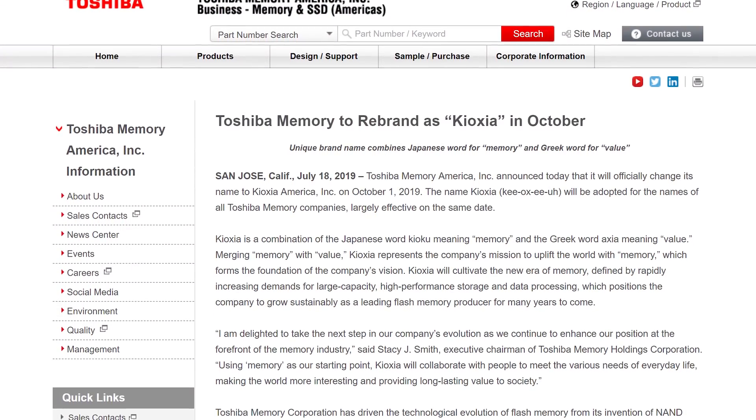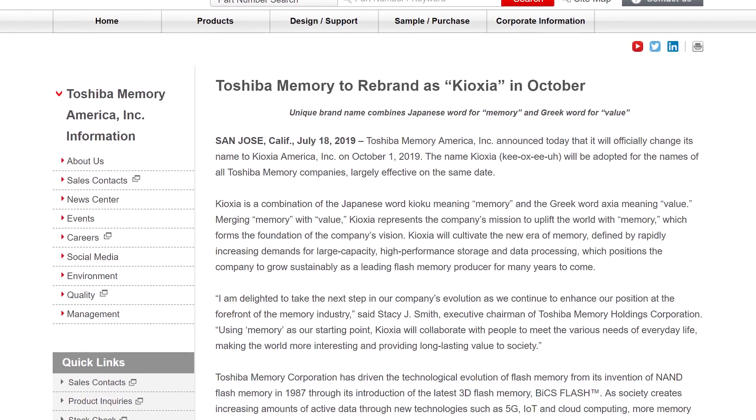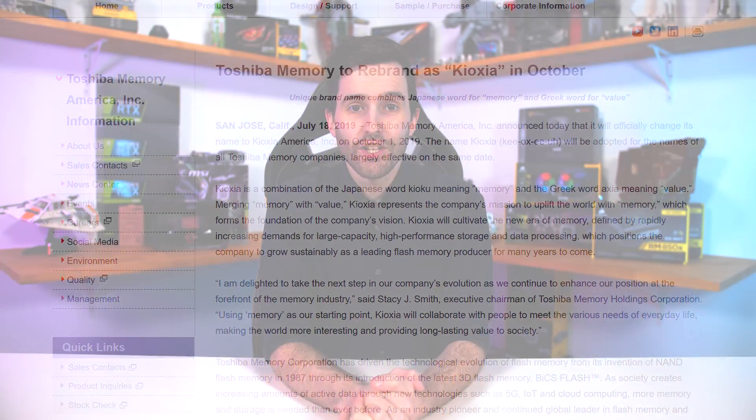Toshiba Memory is getting rebranded with a new name, Kioxia, at the start of October. A brand that has a fair bit of traction in the memory market will be completely erased and replaced with a name that no one has ever heard of. Toshiba says the new name is a combination of the Japanese word for memory and the Greek word for value, which is Axia — but still, it doesn't seem like a great name. Kioxia is now the brand name for the second largest NAND manufacturer in the world, with plans for an IPO in the works after the company was sold to Bain Capital in 2017 for a massive $18 billion. Toshiba Memory are also still recovering from a significant power outage that affected a huge amount of NAND production.